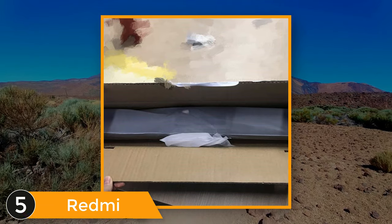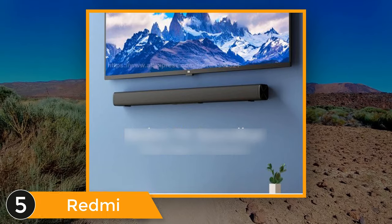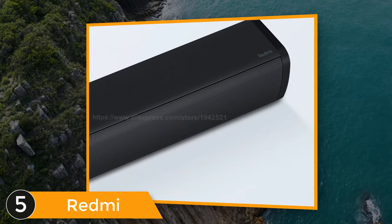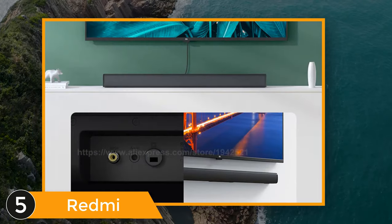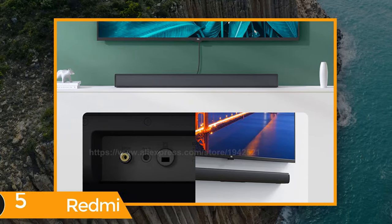The high quality sound tuned by the master makes the overall entertainment experience of TV has been upgraded again. The full range speaker set and self-developed acoustic algorithm, especially true and beautiful under careful adjustment by the master. Support Bluetooth 5.0 wireless connection, easy connection not subject to wire limit. Support SPDIF and wired connection — only one cable to connect to the TV, farewell clutter, easy entertainment.